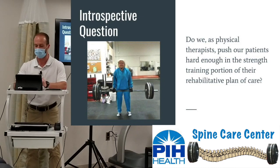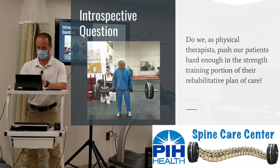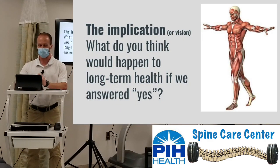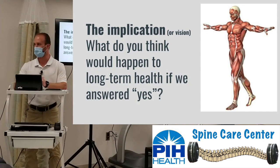A key question before we start: do we as PTs push our patients hard enough in the strength training portion of their rehabilitation plan of care? And furthermore, do we actually implement research-based strength training — and with how many of our patients? What would happen to long-term health if we legitimately answered yes?